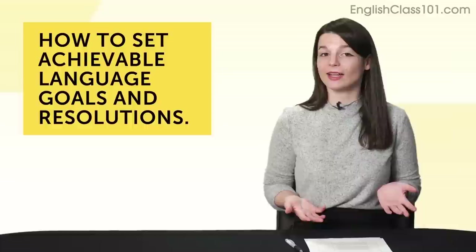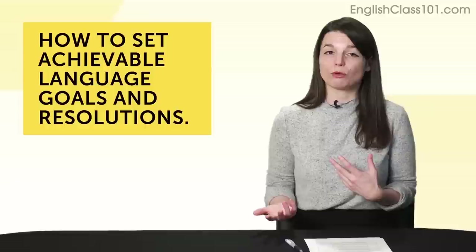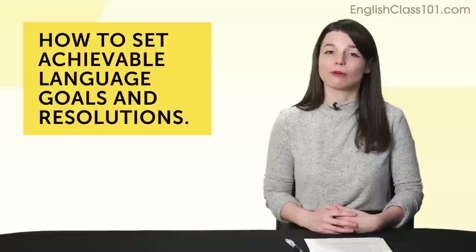Let's jump into today's topic: how to set achievable language goals and resolutions. It's almost like a joke nowadays — you set a resolution, you try to do it in January. By February, there's no progress, and it isn't fun anymore. You quit, and put it off until many years later, when you start regretting all the things you've never done.